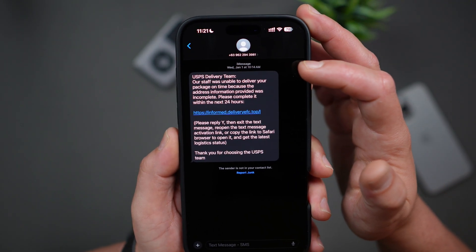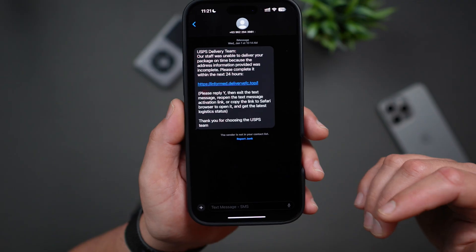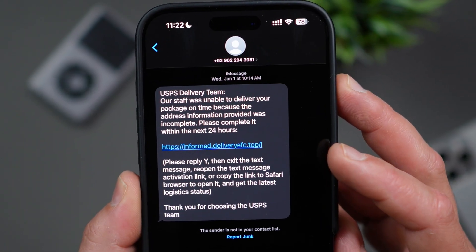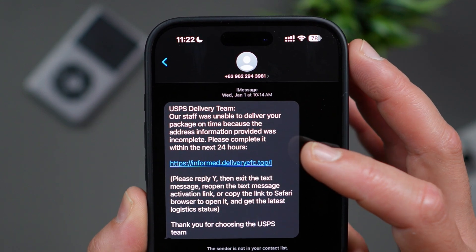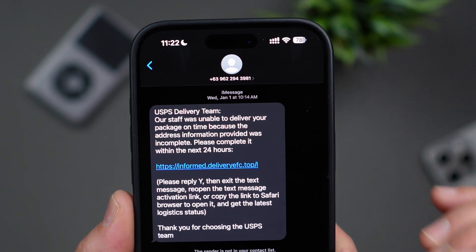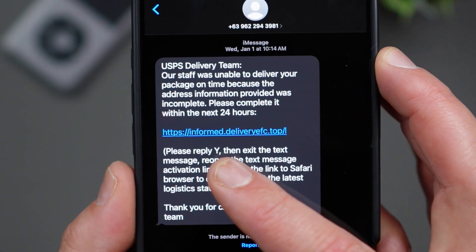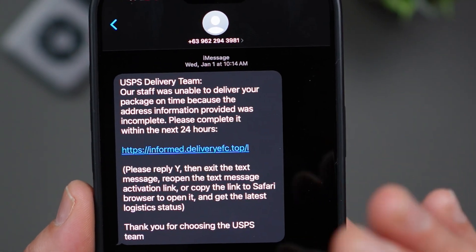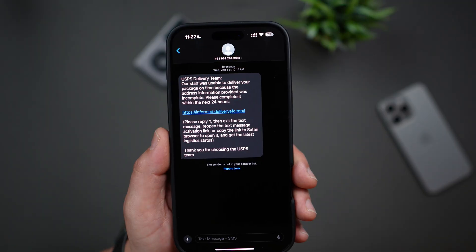Here's the message I received on January 1st. In this case, they're pretending to be US Postal Service. The message reads: 'USPS delivery team. Our staff was unable to deliver your package on time because the address information provided was incomplete. Please complete it within the next 24 hours.' Then you'll have the unclickable link, followed by: 'Please reply Y, then exit the message, reopen the text message to activate the link, or copy the link into Safari browser to open it and get the latest logistic status. Thank you for choosing the USPS team.' The link is usually not clickable — not highlighted or in blue.